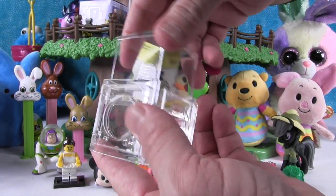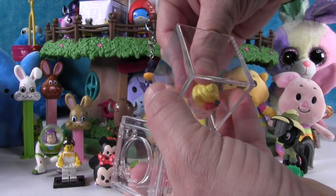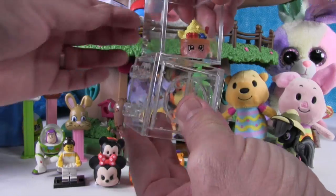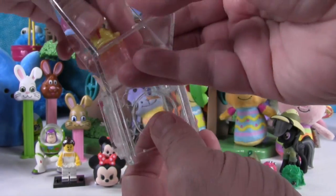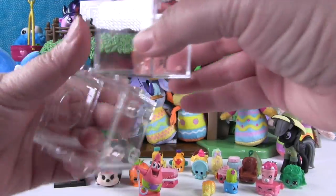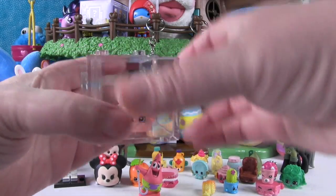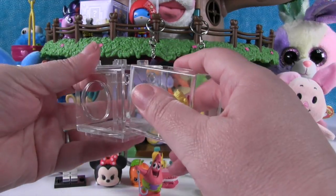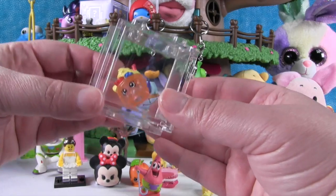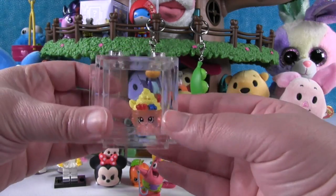This cube is really nice because it's really clear. Let's put Uchi in there — so there's Uchi sitting in the cube. These cubes are difficult when you're on camera, but the cubes are nicely made and really clear. You've got to get your figure in just right, and then you can stack them too, which is really neat.